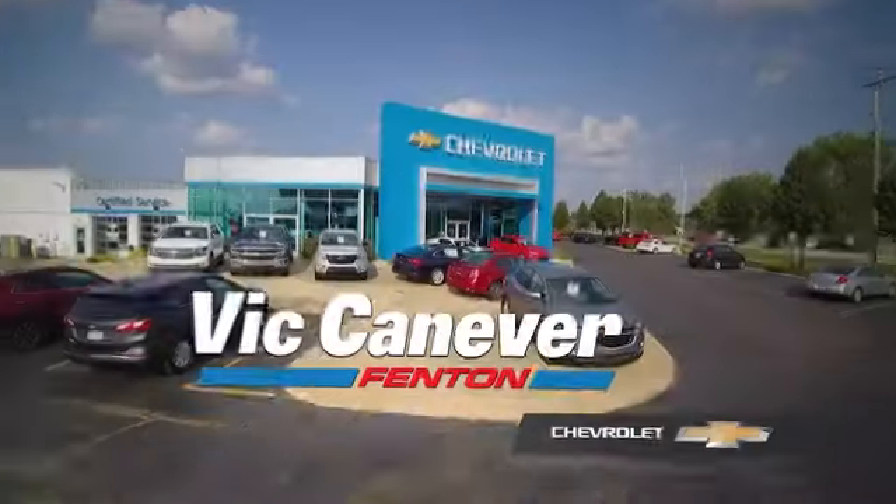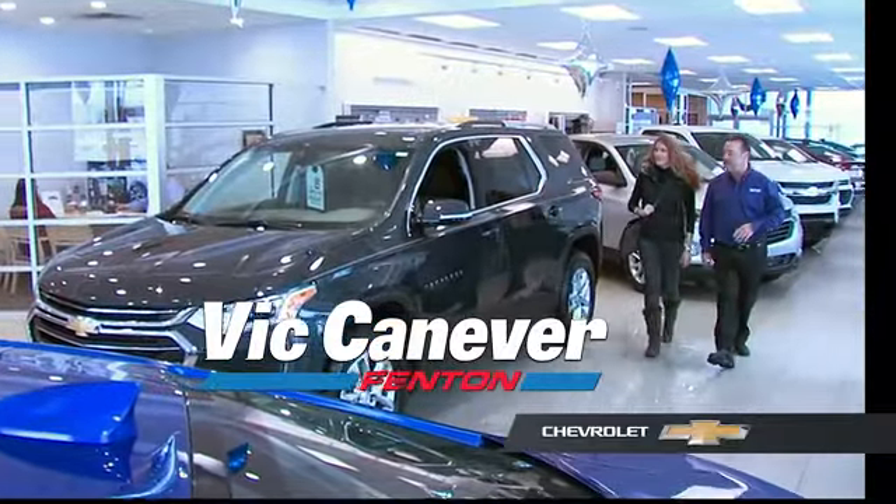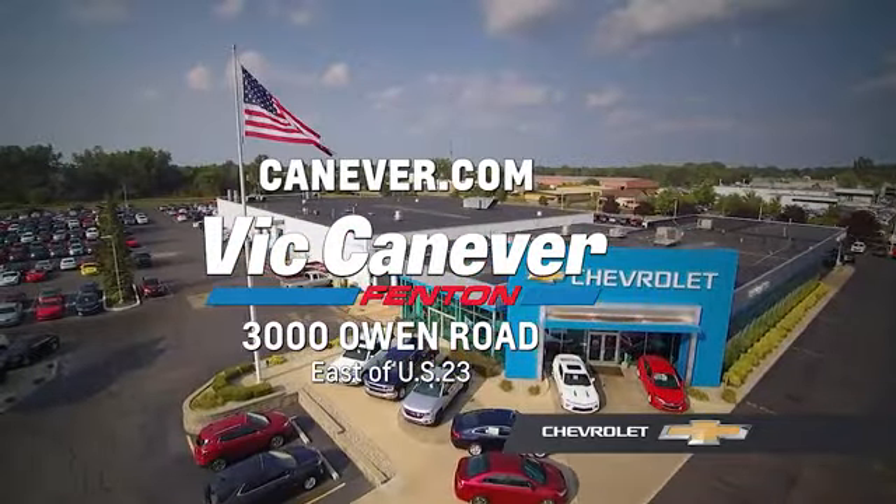Supporting our community, supporting our families — Dick Canaver Chevrolet is here for all your vehicle needs. Call or stop in for a test drive today. We are located at 3000 Owen Road, Fenton, or online at canaver.com.